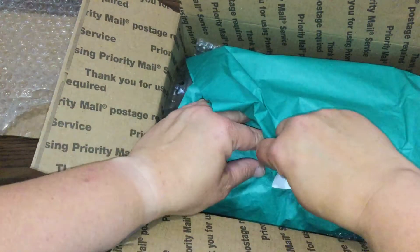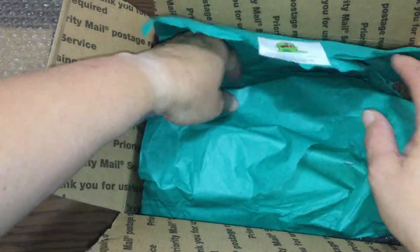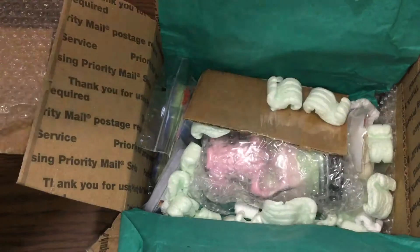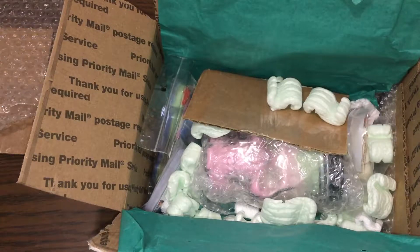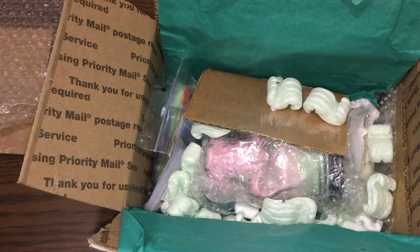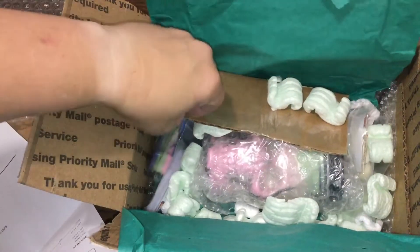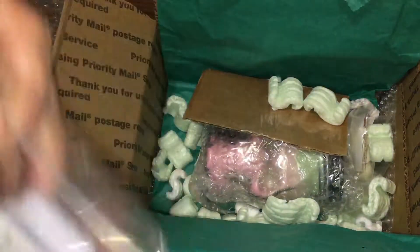I'm gonna try and save that. She didn't have this last time I ordered from her. And here is my invoice.